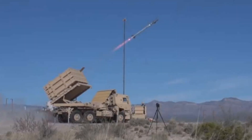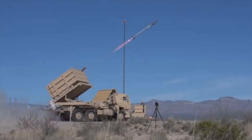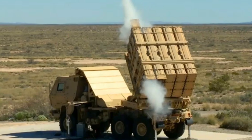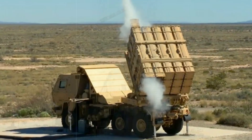At the heart of the system is the Sentinel-A4 radar, engineered by Lockheed Martin. This advanced sensor provides 360-degree surveillance and is optimized to detect low-flying, hard-to-spot threats with minimal radar signatures, such as drones or subsonic cruise missiles.